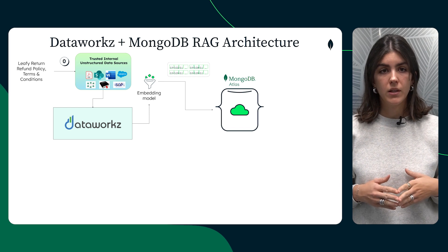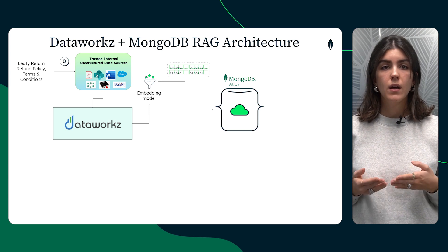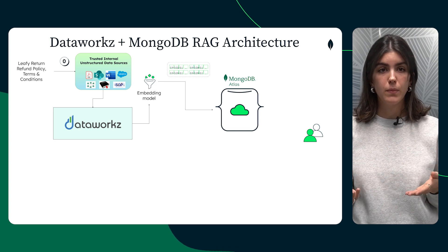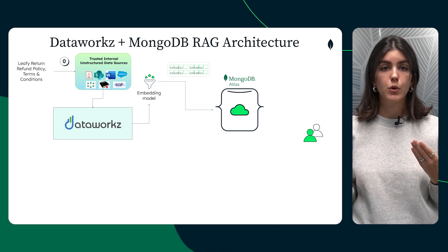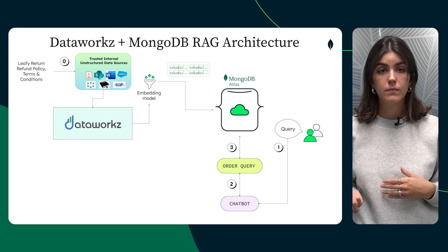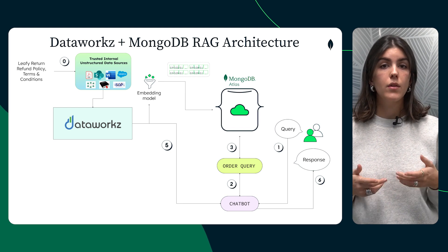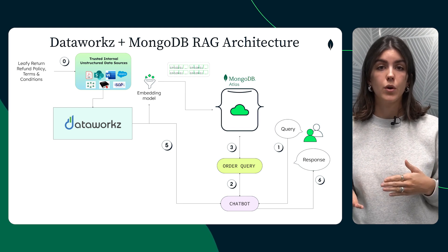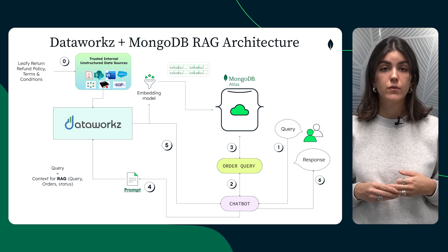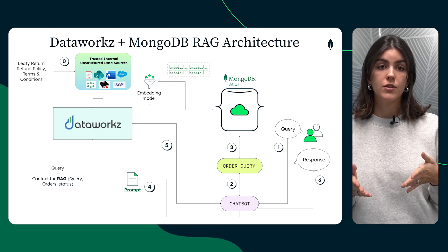First, the return and refund policies, terms and conditions are fed into DataWorks, which calls an LLM API to convert them and store vector embeddings into the MongoDB vector store. The e-commerce portal recognizes the customer and provides information about their activities such as orders, and suggests possible queries they can make. Based on the user's query in natural language, the chatbot creates a query to MongoDB and kicks off an order query to retrieve orders. Using this order information, the chatbot generates a prompt and sends it to the DataWorks cloud instance, which uses vector embeddings from policy and terms documents to generate a response sent back to the chatbot, which then delivers it to the customer on the e-commerce portal.